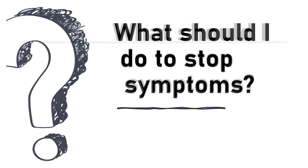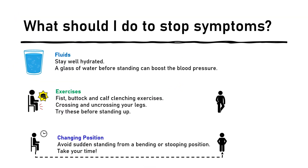What should I do to stop symptoms? If your symptoms are frequent, build the following into your daily life. 1. Fluids: Make sure you stay well hydrated. A glass of water before standing can boost the blood pressure and help the blood return to the brain. 2. Exercises: Try fist, buttock and calf clenching exercises by squeezing and releasing those muscle groups. Try these before sitting or standing up.